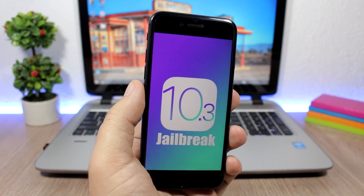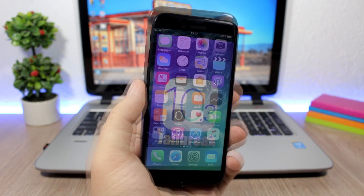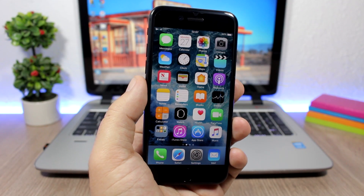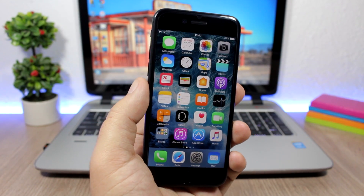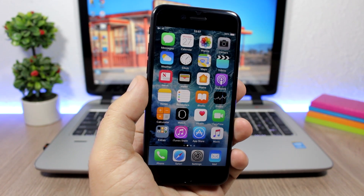If you don't care about jailbreaking, go ahead and update to iOS 10.3. That's it for this video guys, I hope you enjoyed it. For more videos make sure you subscribe, and don't forget to follow me on social media — you'll find all the links in the description.